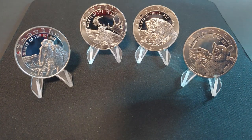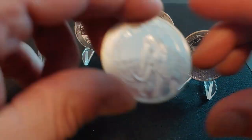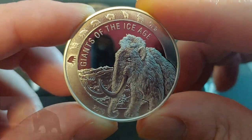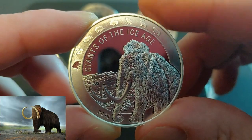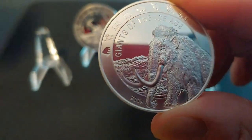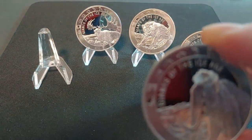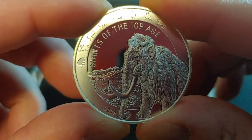Now that we've got those details out of the way, the first one in the series is the most instantly recognized beast of the era — the Woolly Mammoth. The Woolly Mammoth was released in 2019. I bought two of them from eBay; they both came in an Airtite sealed bag. I kept one sealed. The first coin in a series is always the toughest one to find, so that's why I got two of them.